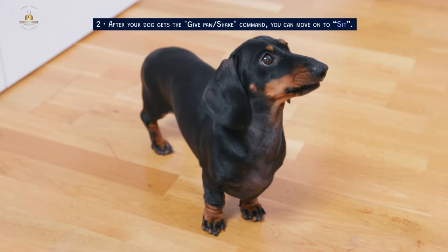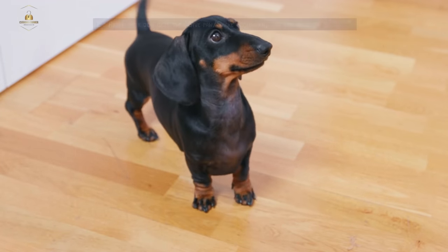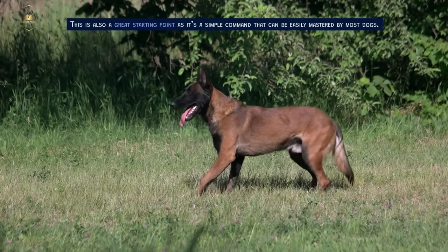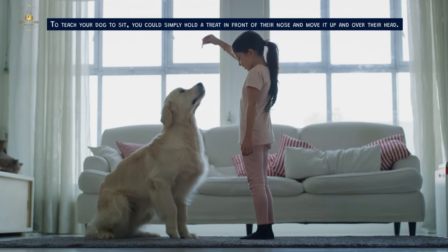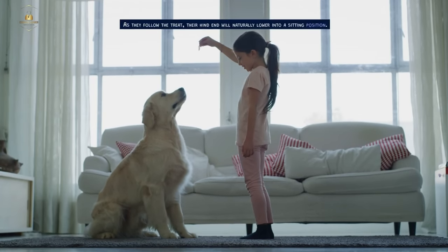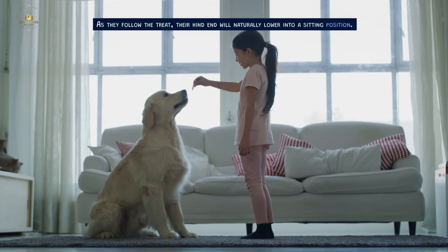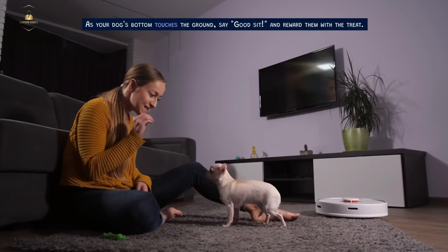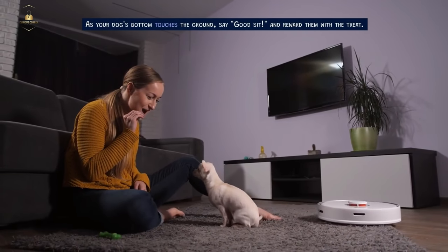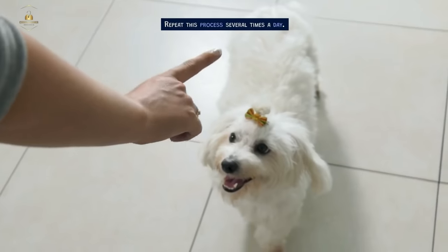After your dog gets the give paw/shake command, you can move on to sit. This is also a great starting point as it's a simple command that can be easily mastered by most dogs. To teach your dog to sit, simply hold a treat in front of their nose and move it up and over their head. As they follow the treat, their hind end will naturally lower into a sitting position. As your dog's bottom touches the ground, say 'good sit' and reward them with the treat. Repeat this process several times a day.